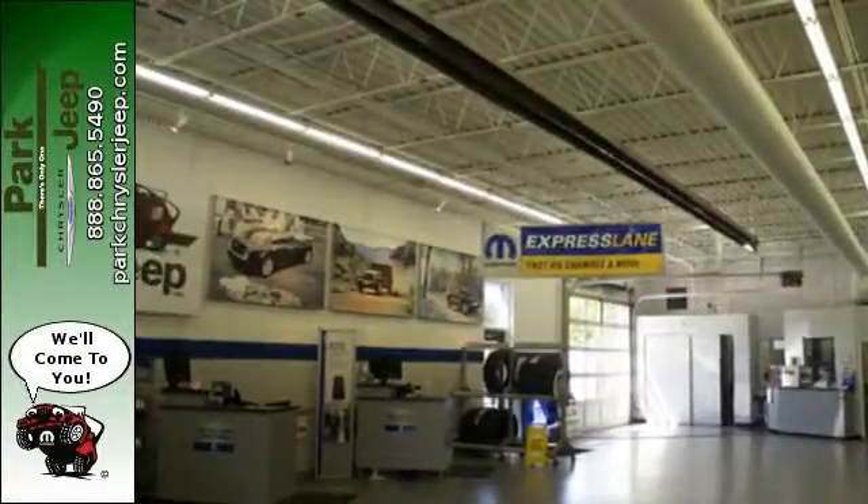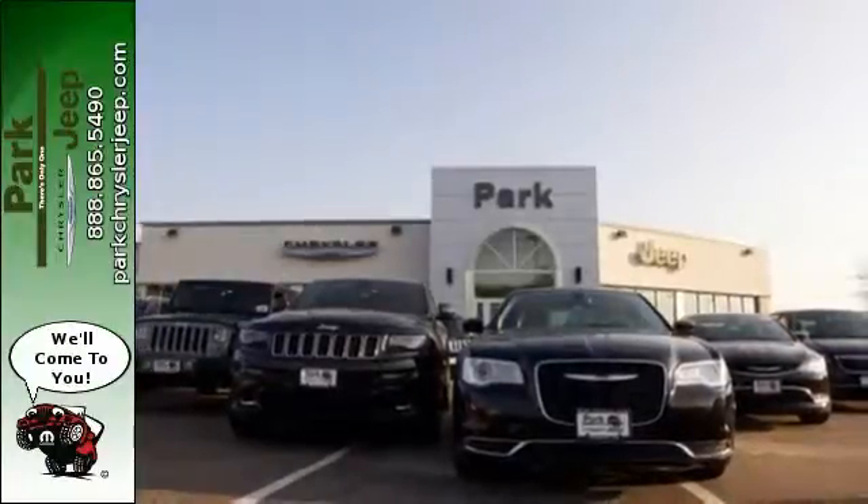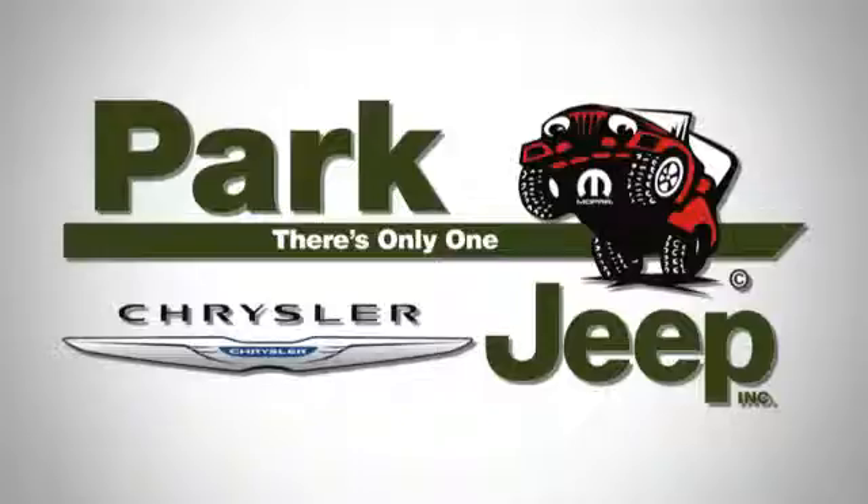Life is an adventure. Tackle it in this Jeep Grand Cherokee today. Discover Park Chrysler Jeep today.